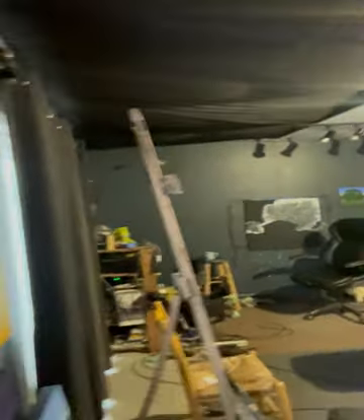And here's the studio. Thanks for coming along. Next time I'll give you a tour of the studio. Thanks. Have a great day. Bye.